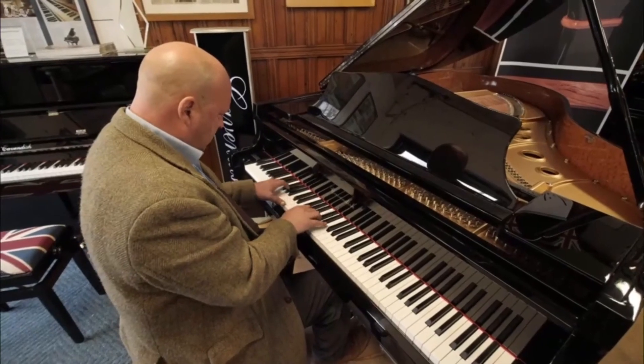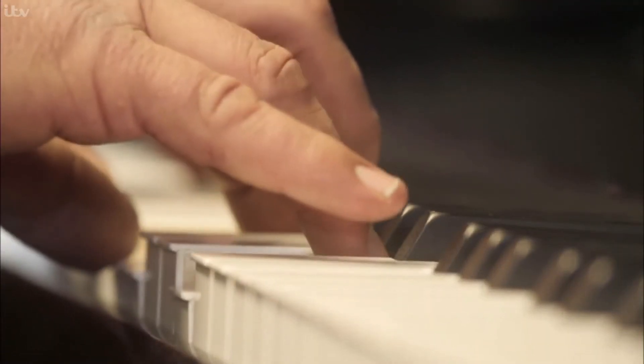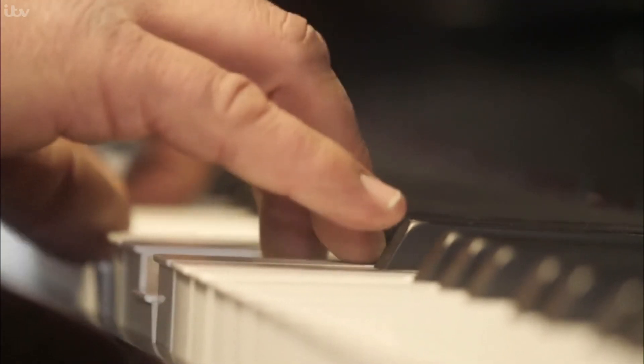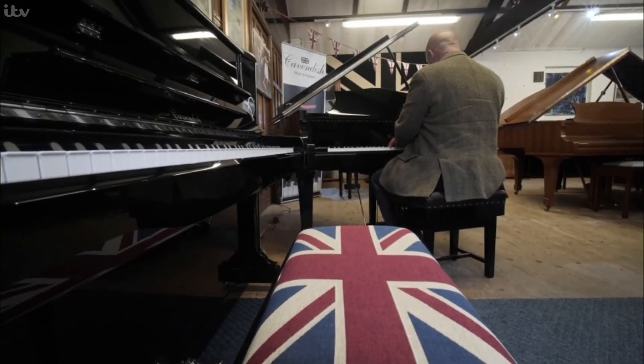It is an endangered craft, but after a surge in sales during the lockdown, the pandemic may have helped to resurrect the lost art of British piano building. Stacey Foster, News at Ten, Bolton Abbey. What a great story to end this Budget Day 2021, when there was good and bad news.